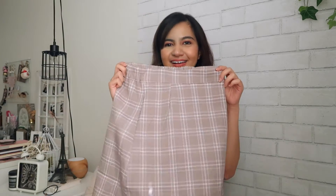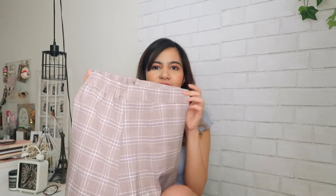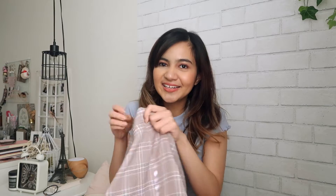Moving on, I got this skirt and I think there are three more colors of this one but I just got this almost like a medium brown. It looks light on camera but it's actually darker in person.